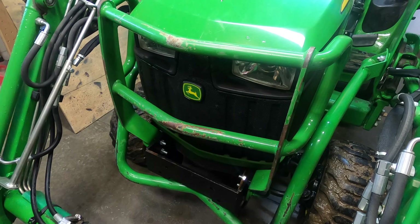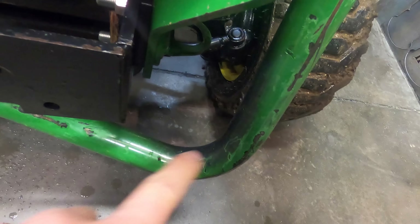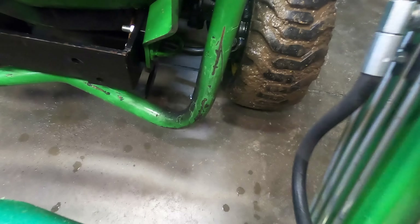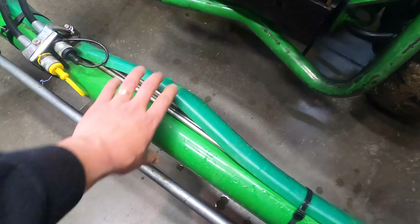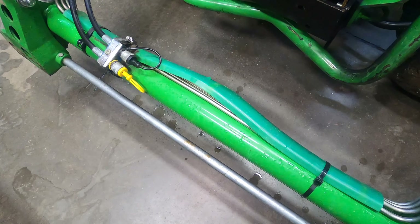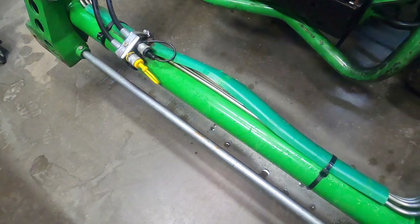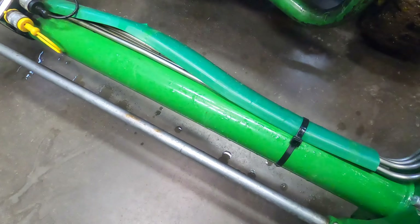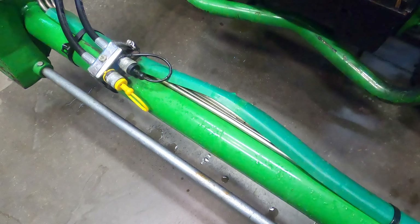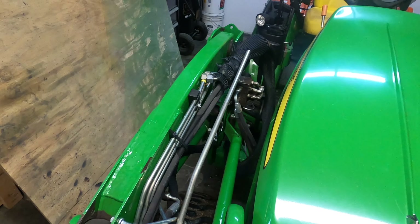I've really been happy with everything on this machine. Any problem that has happened has been really minor. There are cosmetic marks on the front brush guard - I never fixed those; I thought it gives the tractor a little character. There's also black soot from the exhaust coming out right there - any 1025r owner probably has the same thing. You can scrub that off; it's no big deal.